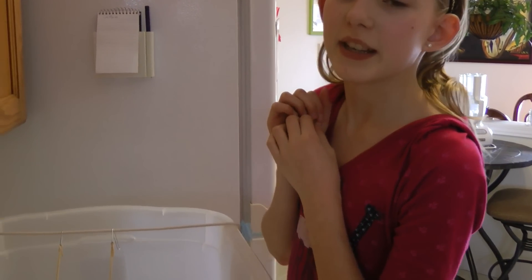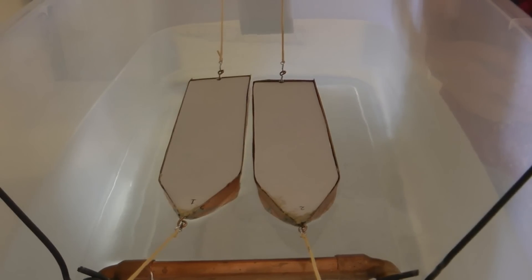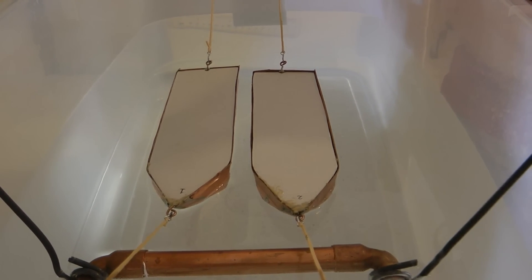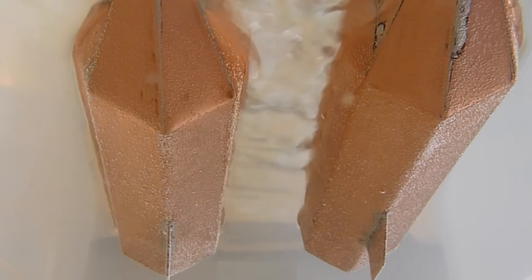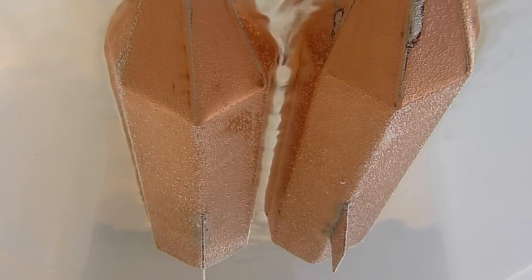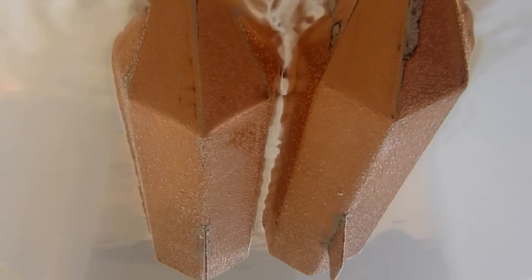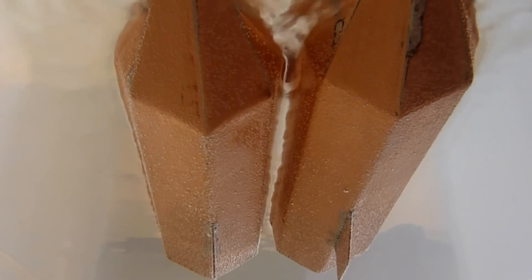We have finally found the distance at which the boats will crash: 1.5 centimeters.